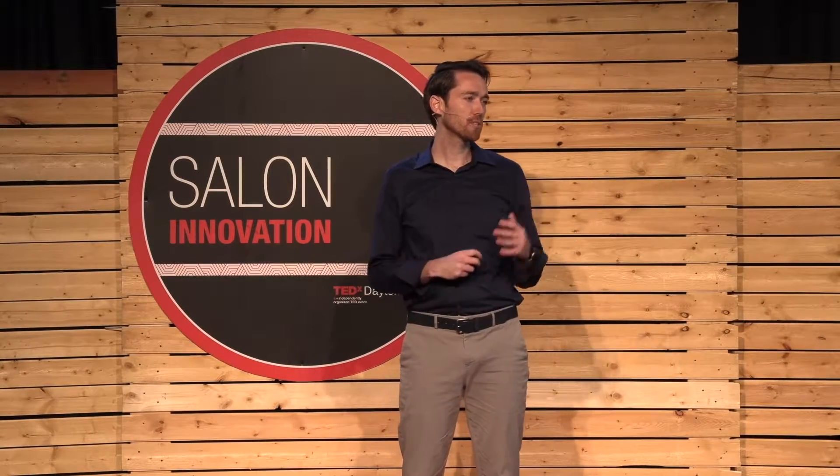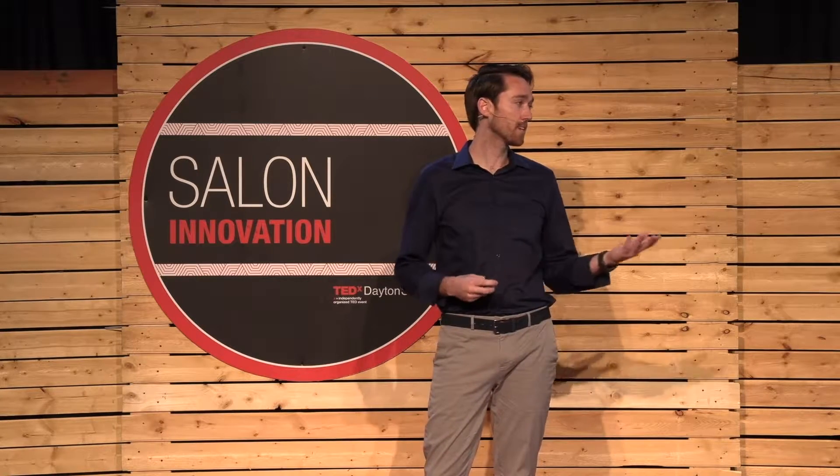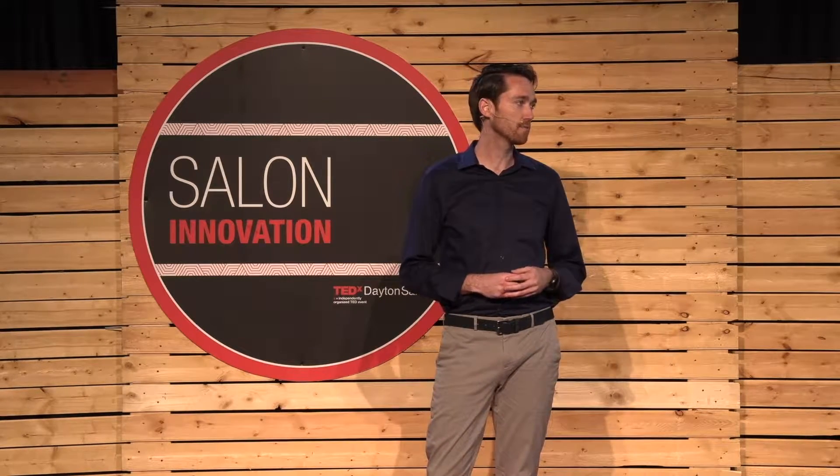What's your vision of the 21st century? What are some of the things that you dream will become part of your everyday life in the next 10, 25, or 50 years?